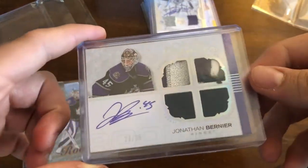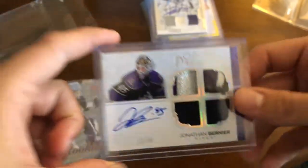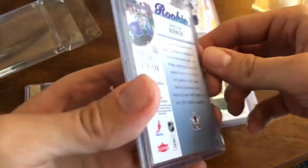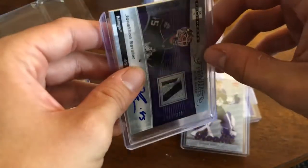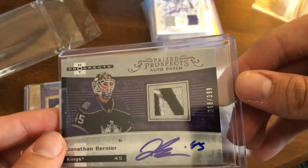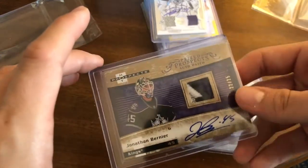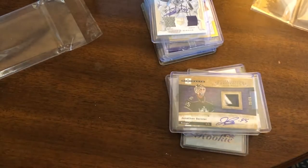Moving on to the next pile, we start with a beautiful 07-08 OPC Premier Rookie Jersey card — the silver Spectrum version with two nice patches on the top, numbered 21 of 35. Next is another 07-08 card, his Fleer Ultra Rookie Silver, numbered 74 out of 100. Finally, the last two cards are some of my favorite looking cards out there — the 07-08 Fleer Hot Prospects Rookie Auto patches. We have the regular silver version at 268 out of 399, and then the gold version as well, numbered just 22 of 25, so that one is much harder to find.